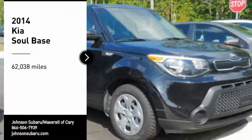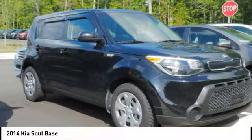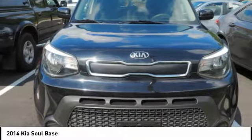We are pleased to show you the 2014 Soul. The Soul is quick and ready with its innovative, catchy style, a sharp, roomy, and well-fitted cabin and a comprehensive list of safety and fun features.